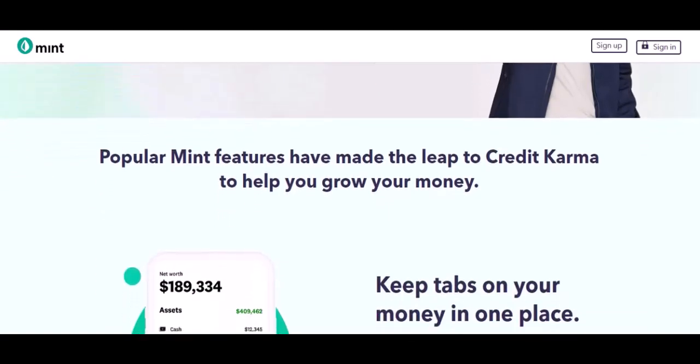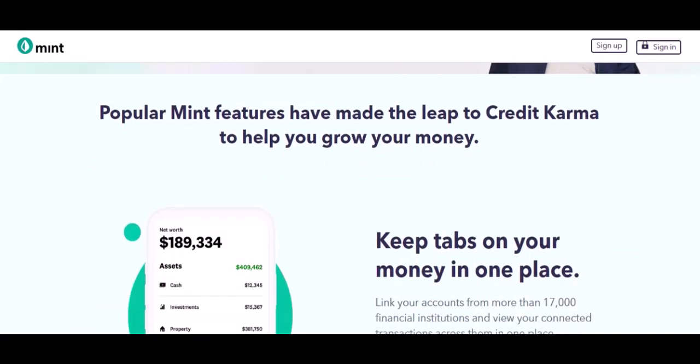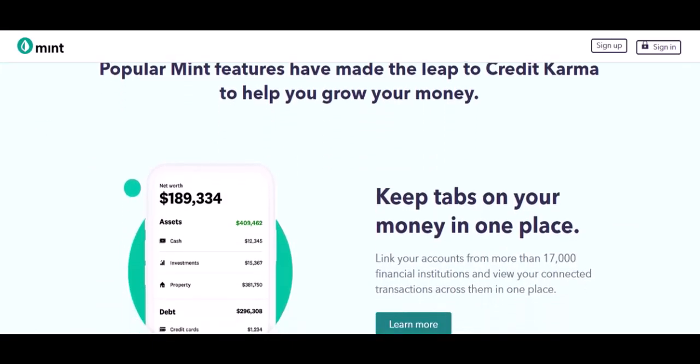The bottom line: how much is the unbundled fee? Well, it depends. If you go full steam ahead with the Expensify card, you might not pay anything extra. But if you choose to stick with your own credit card system, be prepared for a potentially significant price increase.